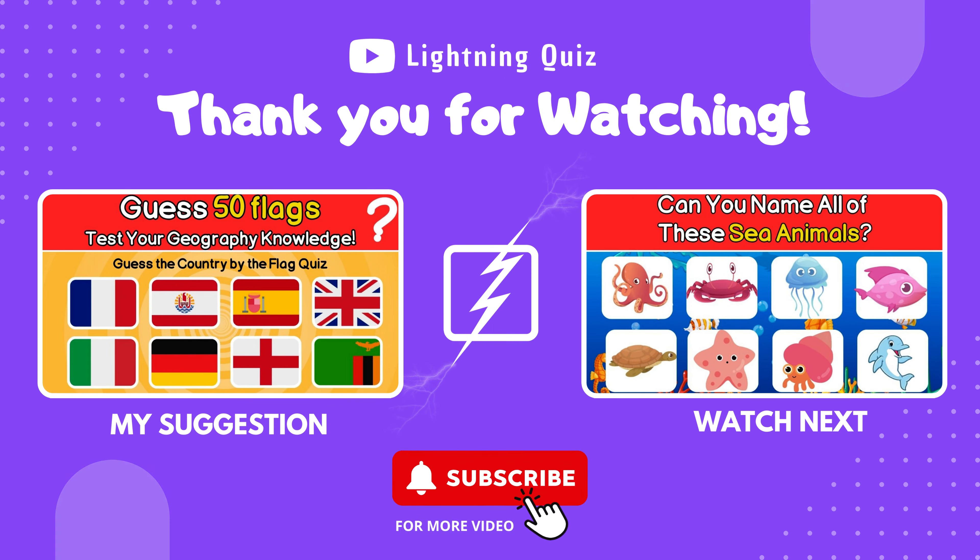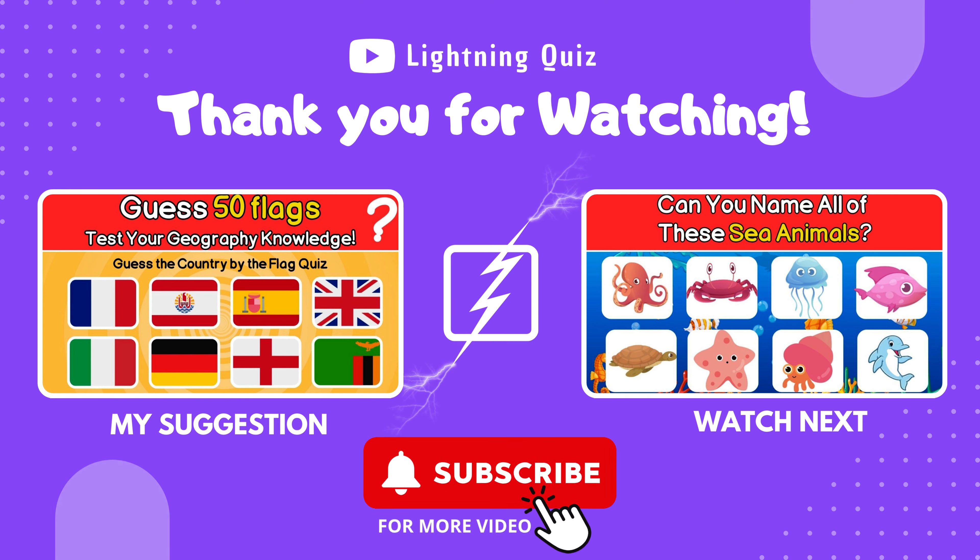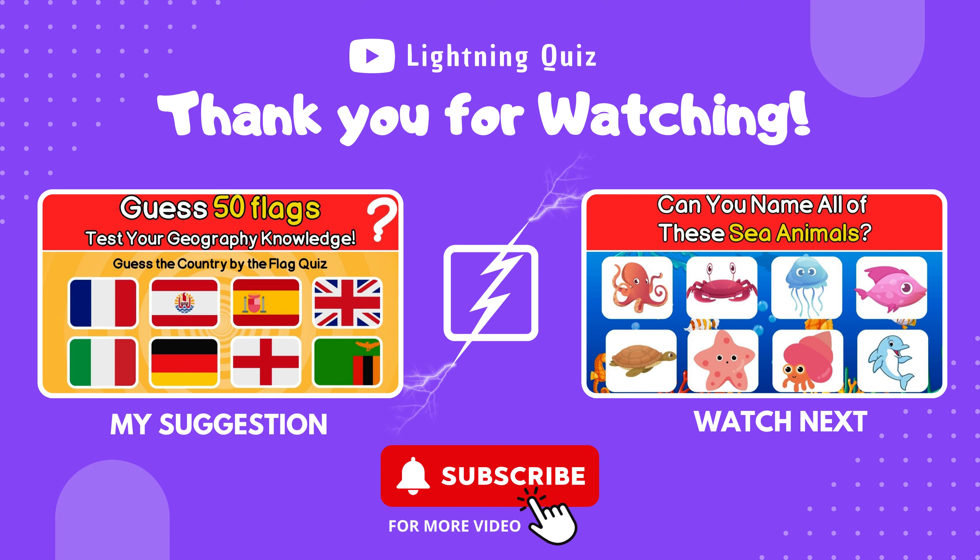Thank you for being here. Your support matters. Hit subscribe to stay connected and join our adventure. Share!